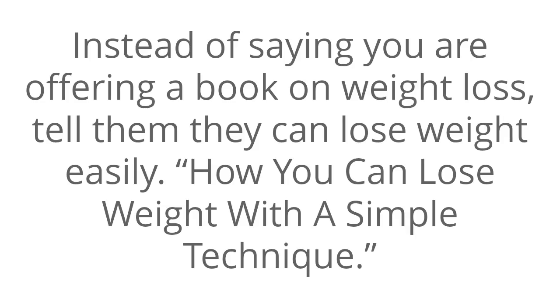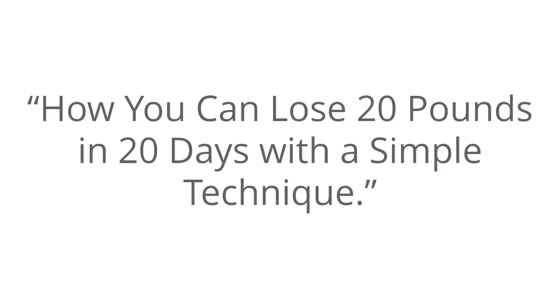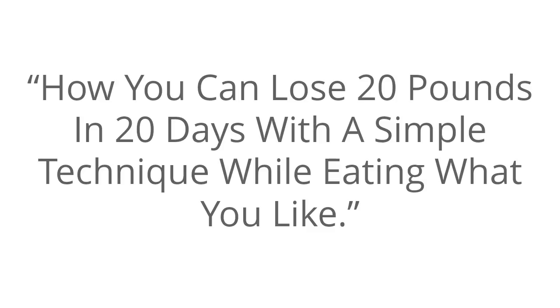Instead of saying you are offering a book on weight loss, tell them how they can lose weight easily — for example, 'How you can lose weight with a simple technique.' Next, be specific. Rather than telling them that they can lose weight, specify how much they can lose and the amount of time it will take — for example, 'How you can lose 20 pounds in 20 days with a simple technique.' Next, make the benefit easy to achieve — for example, 'How you can lose 20 pounds in 20 days with a simple technique while eating what you like.'